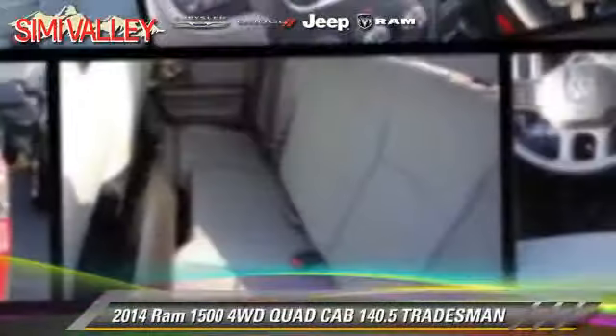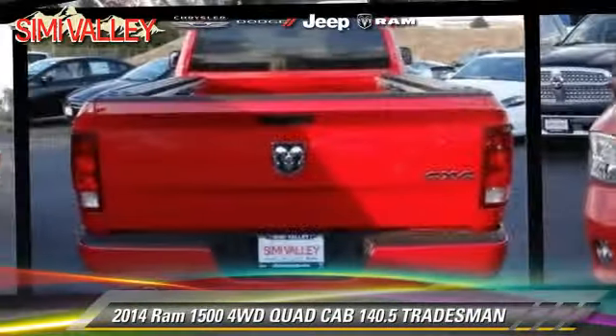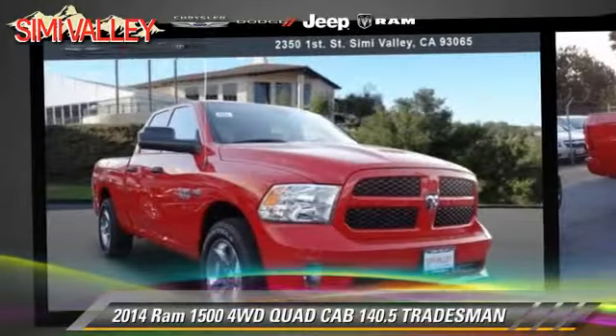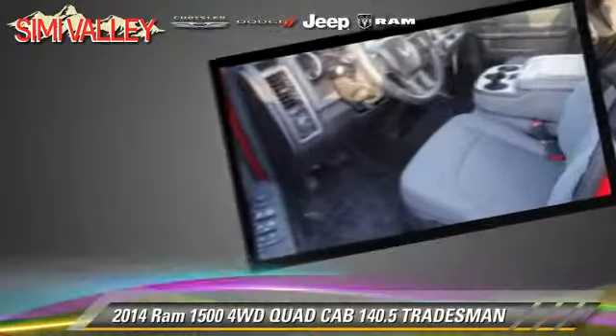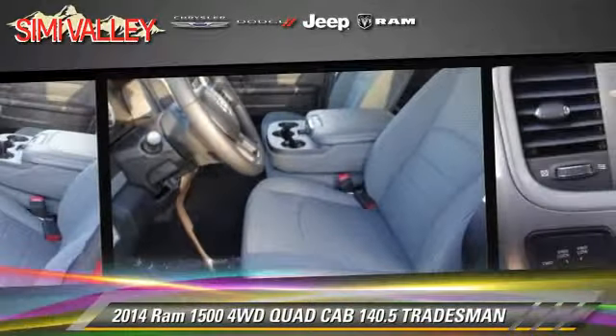This is a quad cab pickup truck with an automatic transmission. This four-wheel drive pickup truck is well equipped, featuring dual front airbags, alloy wheels, and four-wheel drive.